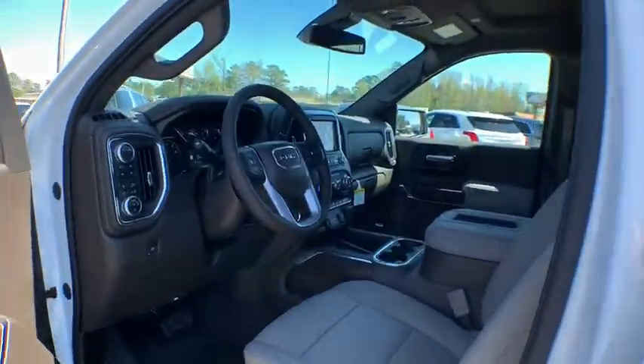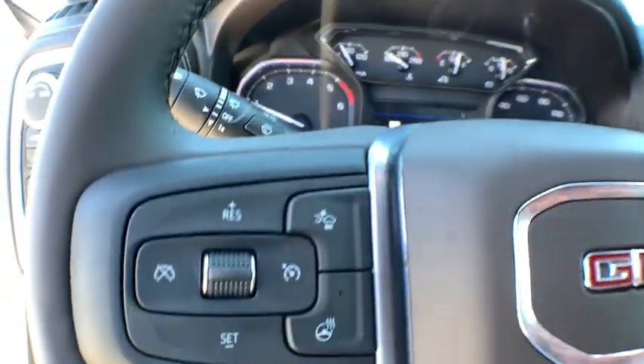Sierra 1500 now comes with an automatic transmission that combines high max hauling capability with precise control.